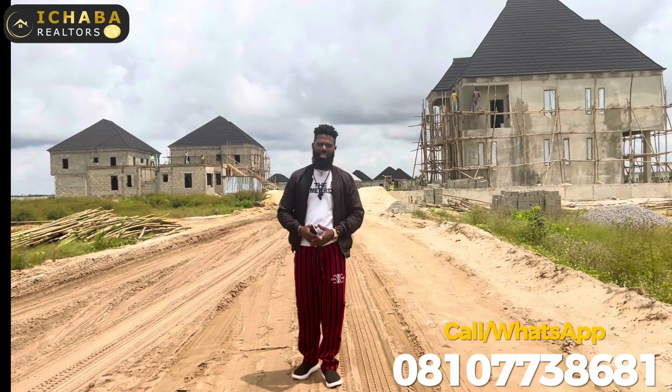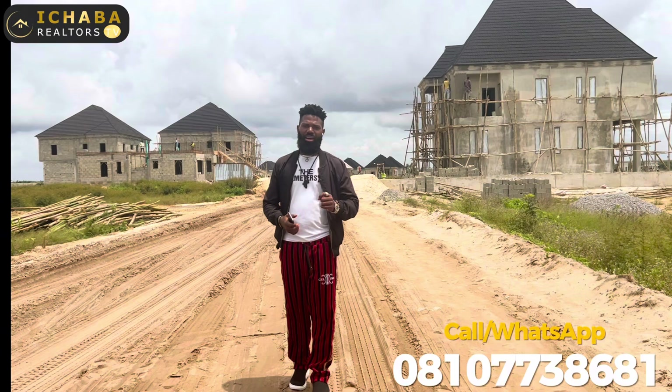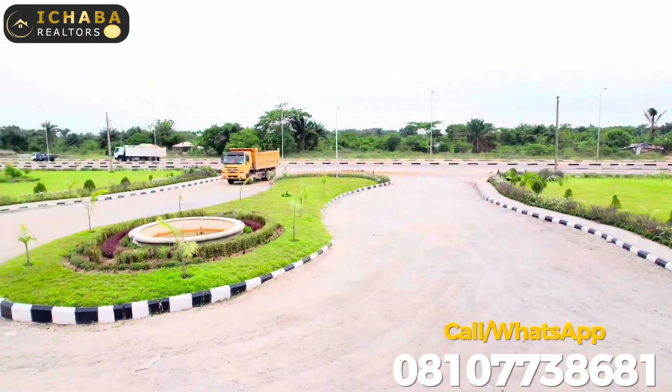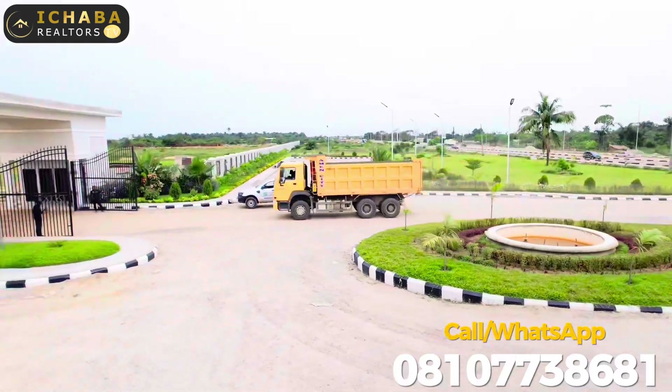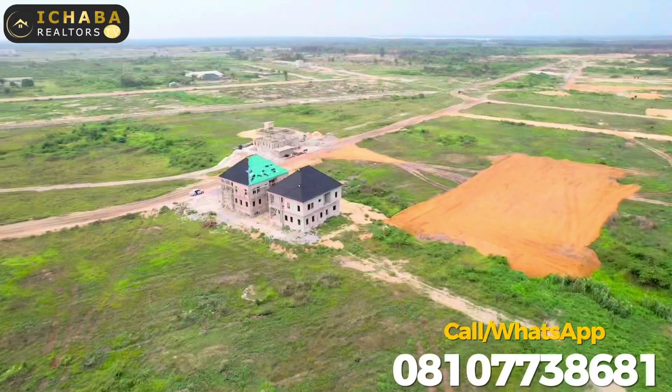Tiwa Garden Commercial Hub, Tiwa Garden City, and several other gated communities within this location. Guys, we still have 500 square meter plots currently selling in Amen Estate Phase 3, and 650 square meter plots also available in Amen Estate.